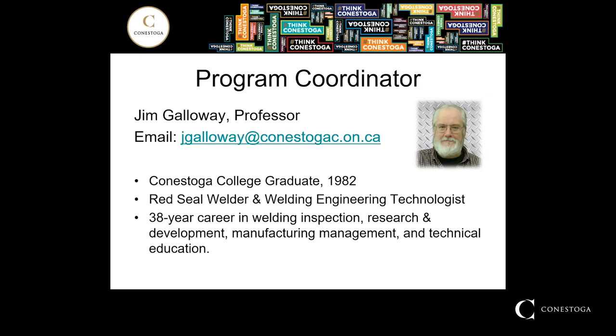I'm a graduate from Conestoga College. I graduated from the welding tech program back in 1982. After that I earned a welding red seal, and I'm also a welding engineering technologist. I've also earned credentials in welding inspection. I've worked in this business for 38 years, starting off in welding inspection at a nuclear power plant construction project, then working in welding research and development and as a manufacturing manager. Most recently I've been doing technical education.